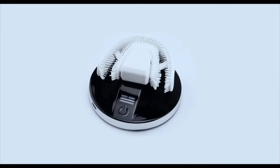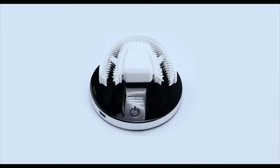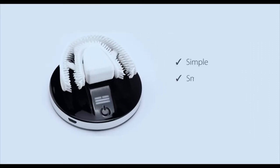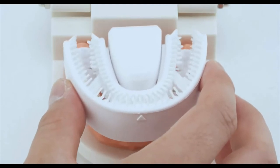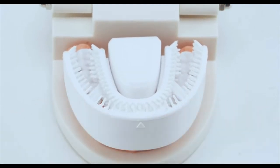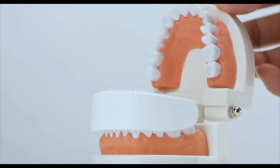Now there's Chiz, a sonic-powered automatic toothbrush invented to make your toothbrushing simple, smart, and in the right way. The revolutionary toothbrush fits your mouth perfectly and covers every one of your teeth. It cleans your teeth thoroughly and helps to protect your gum.